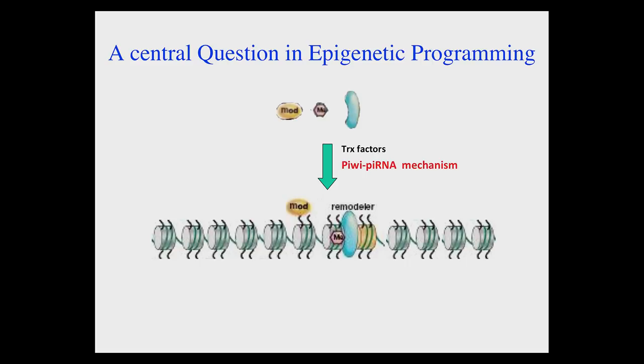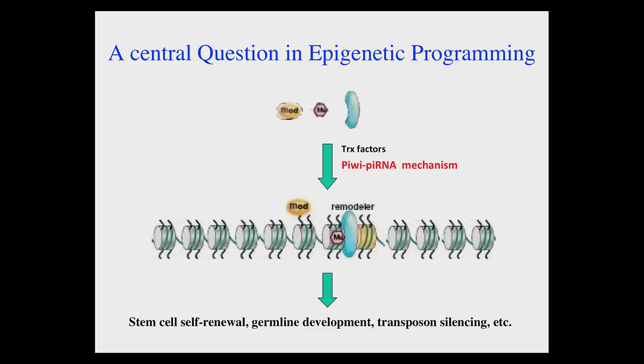To summarize the first part of my talk: the PIWI-piRNA pathway is a major mechanism that guides many epigenetic factors to their target sites in the genome. This obviously leads to all the biological functions we know: stem cell renewal and germline development, as illustrated by my lab, and transposon silencing, as illustrated by many labs. So far I've told you about when PIWI molecules and piRNAs are in the nucleus. What about when these proteins are in the cytoplasm?